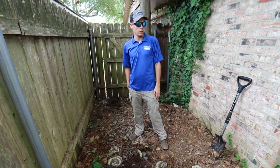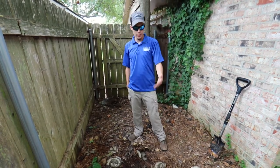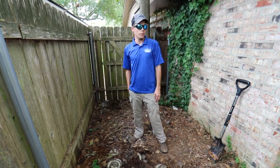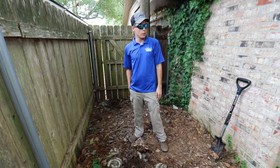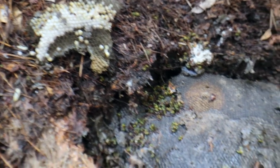One thing to think about with yellow jackets is they could be out anywhere in your yard. You could be mowing your yard or cleaning up pine straw — like in this instance, the client was cleaning up pine straw and the yellow jackets went after them and they got stung. They're not very visible unless you just happen to see them, and when you do, act quick before they get a nest established.